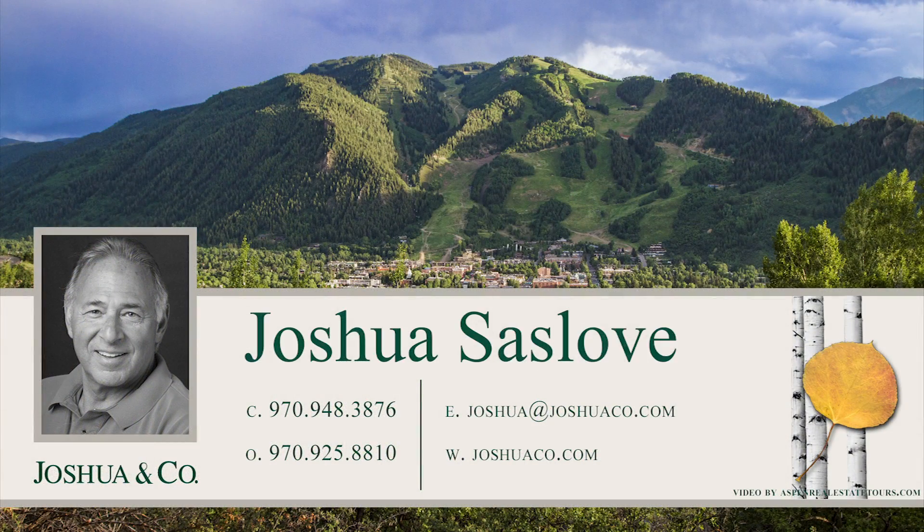To learn more, contact Joshua Saslove at 970-948-3876, email joshua@joshuaco.com, or visit joshuaco.com.